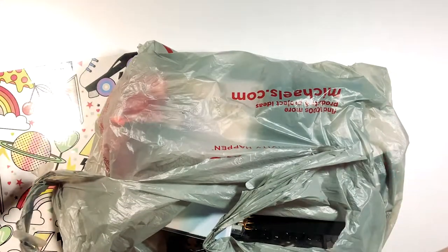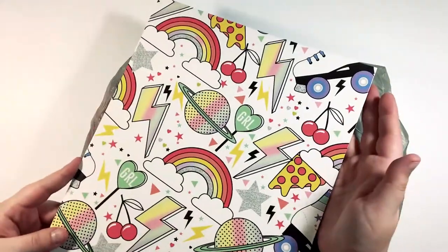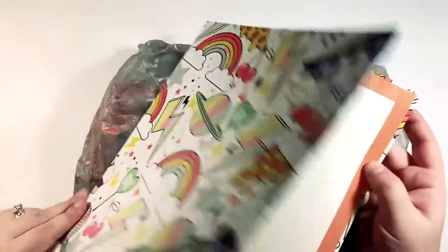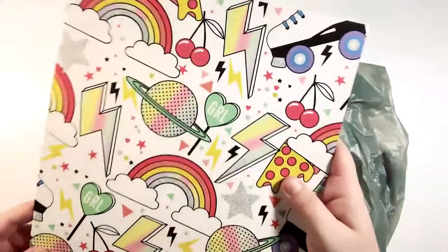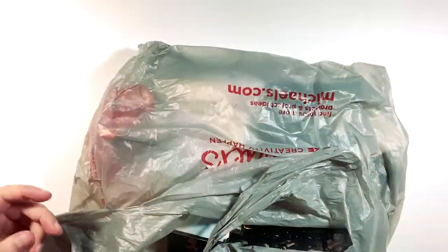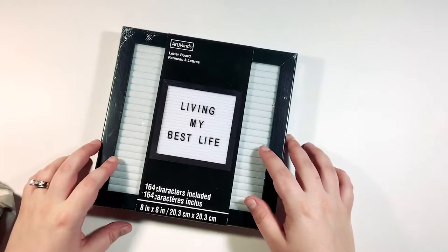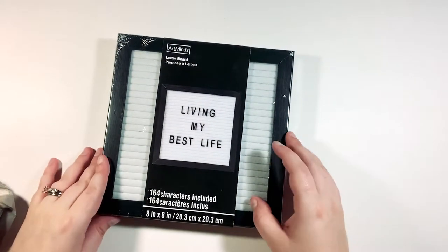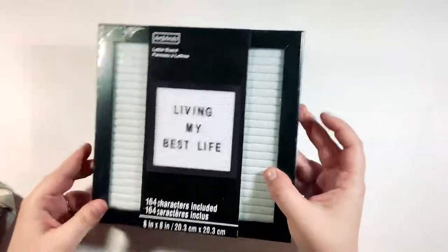I brought this because I haven't shown you guys — I got this at Dollar Tree and it's just a plain old folder but I just thought it was so cute. Alright, now the Michaels haul. I found this on my way to the register — it was on clearance for five dollars. I have wanted one of these letter boards for a long time to use as a prop with my photos and I'm so happy.